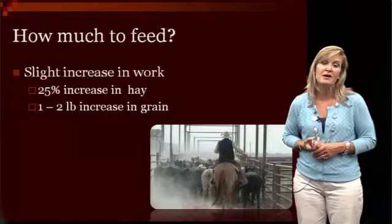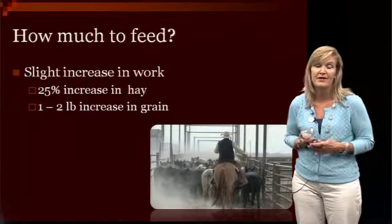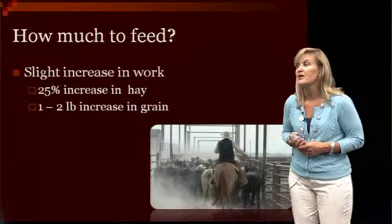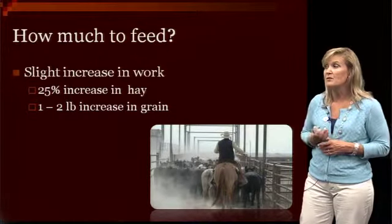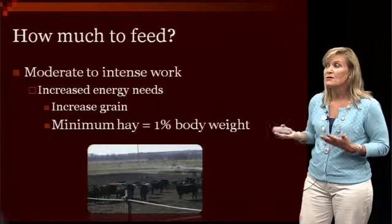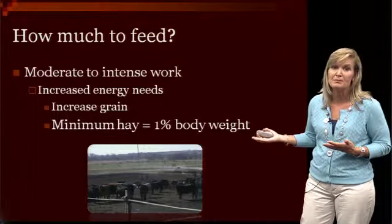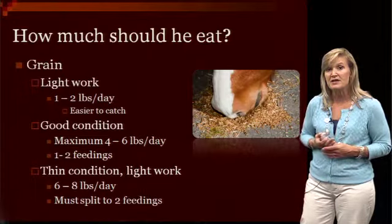How much grain you should feed is going to vary a lot based on how much they're working and the individual horse, because just like us, they're all going to vary. Some are going to need a little bit more grain to maintain weight, and some you need to pull it away from because they'll get too heavy. You'll have slight increases as you change how much they work — maybe bumping up their hay a little bit and a slight increase in grain. If they're working at a moderate to intense level, they're going to need more energy, so we always want to make sure they're consuming at least 1% of their body weight in hay.